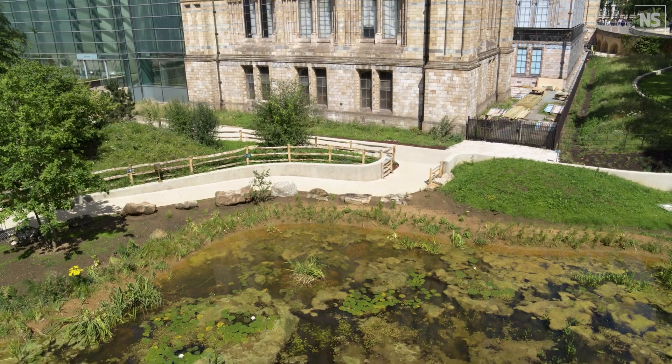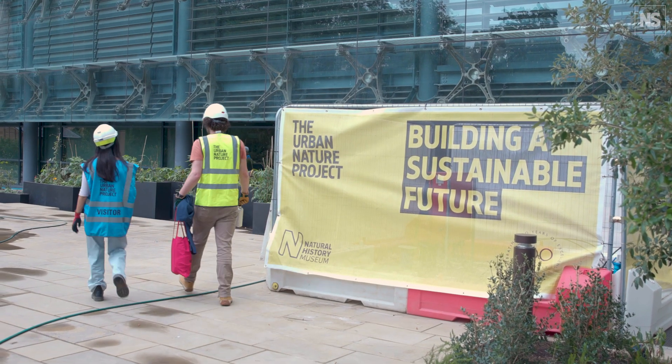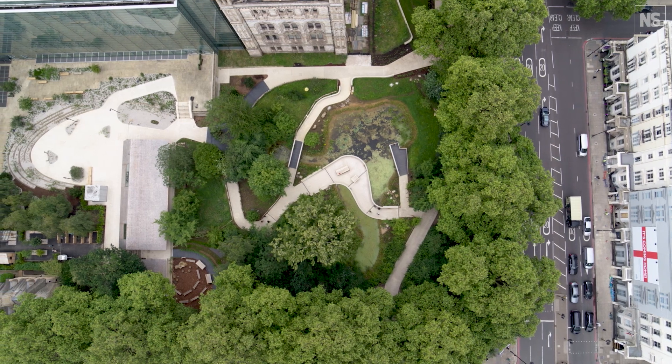As a museum we want people to reconnect with nature. The majority of people live in urban environments, so it's really important that urban green spaces are both available and we understand how to use urban green space for not only nature but also for people.